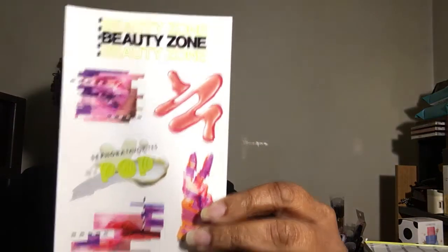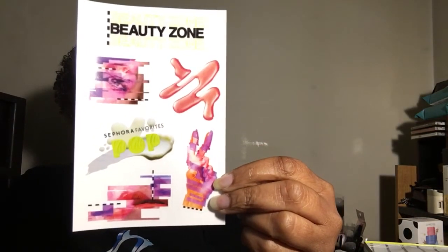So this is what the inside looks like. They have a card that basically tells you the items that are on the inside, and then they have Beauty Zone stickers.